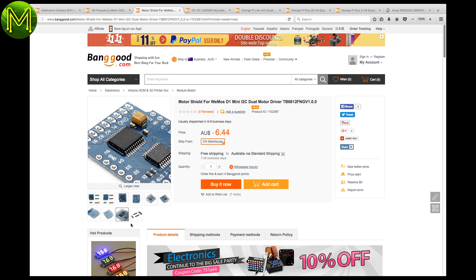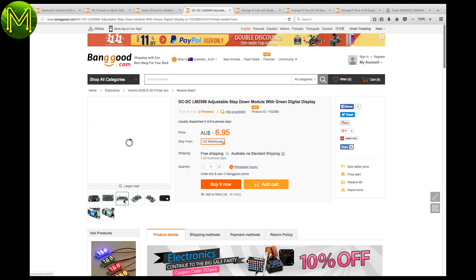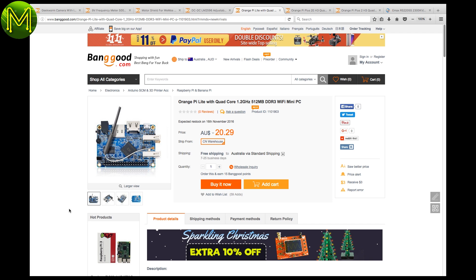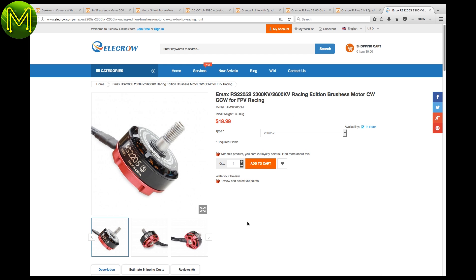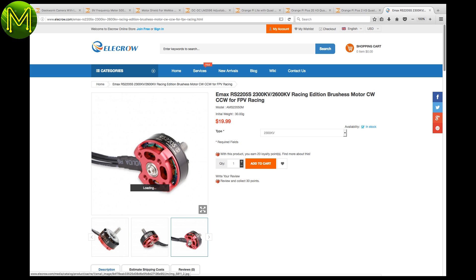There's a cool DC step-down module that has an LED display, with an input voltage range between 4.5 and 40 volts, output voltage adjustable between 1.25 and 37 volts, and up to 3 amps. Banggood also have the Orange Pi Lite, the Orange Pi Plus 2E, and the Orange Pi Plus H3. If you're into FPV, over at Ellicrow you can pick up a fairly cheap brushless motor, which seems fairly decent, but your mileage may vary for reliability.